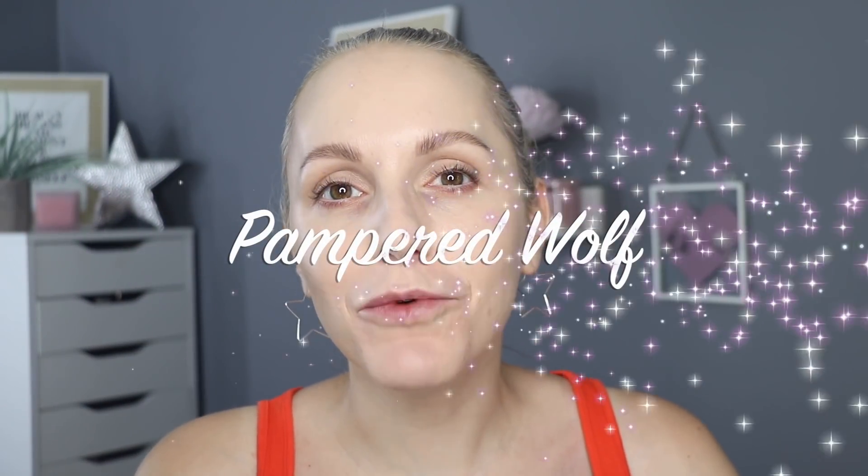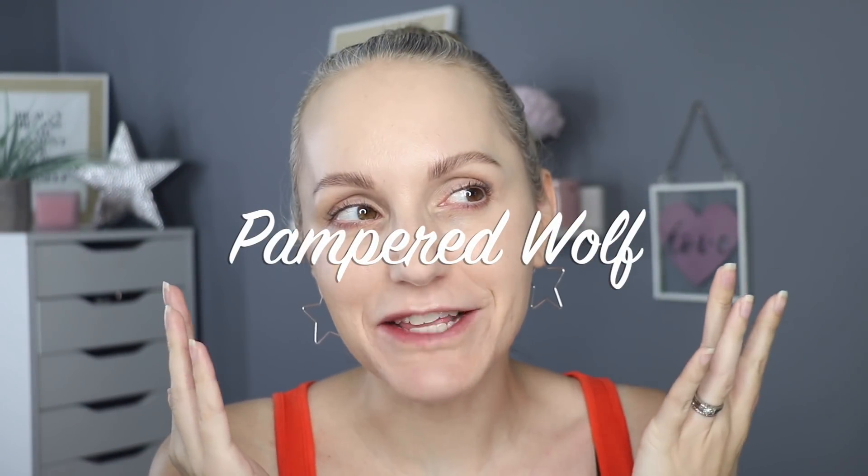Hi everybody, it's Gemma. Welcome back to Pampered Wolf. I have no concealer underneath my eyes, but I do have foundation on my face at the moment, which is making my under eye circles look a lot worse than they actually are. They are pretty bad generally, but at the moment they look rough. Anyway, let's get them covered over.